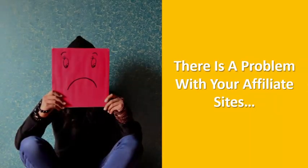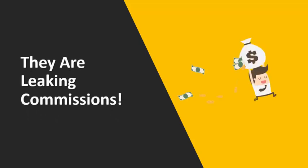Hey, Kurt Kreiser here, and I hate to break it to you, but there is a problem with your affiliate sites. And that problem is that they are leaking commissions day in and day out.